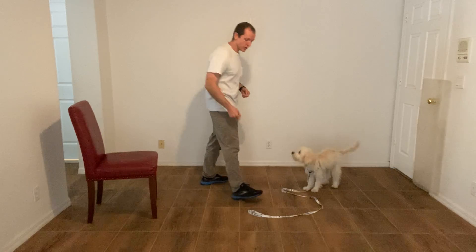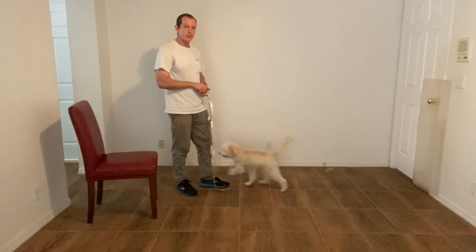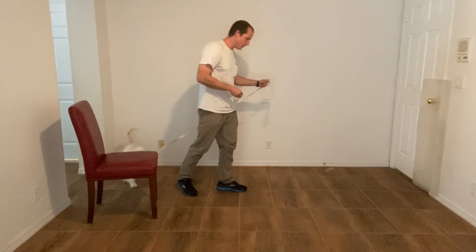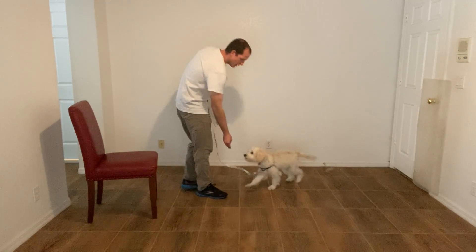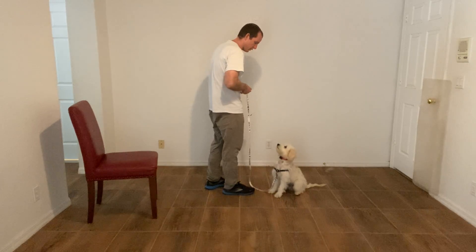Now, the next thing we're going to do — I'm going to grab the leash for this — is I'm going to start working on the stay aspect. The way in which I do that is by giving her a bunch of treats. Skye, sit? Yes. Stay — that's the big hand signal.